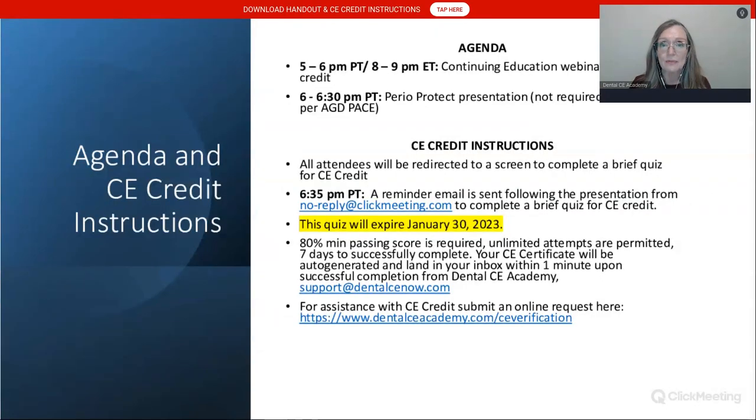Our agenda: I will present from five to six Pacific time for one CE credit. Following my presentation, PerioProtect will speak about their tray system, which is cutting edge in treating patients with xerostomia. That portion is not required for CE credit. At the end of the presentation, attendees can log out and be redirected to the quiz, or receive the quiz link via email. You'll need an 80% minimum passing score, have seven days to complete it, with unlimited attempts.